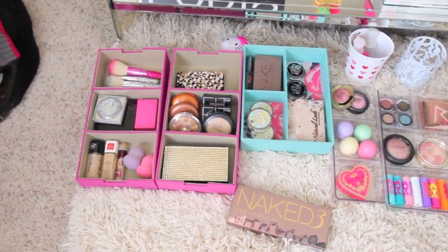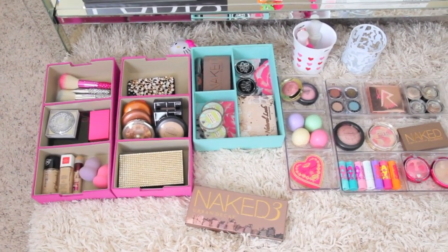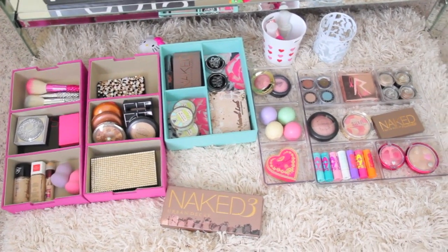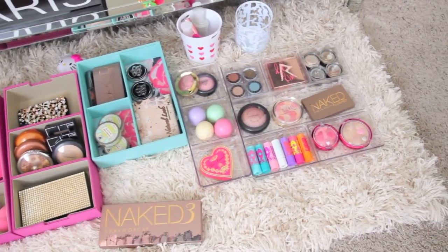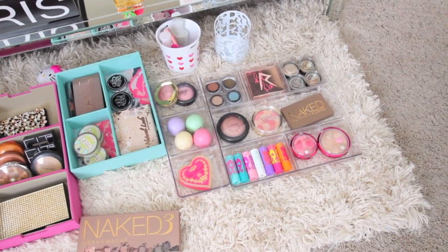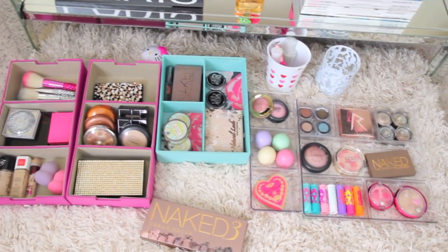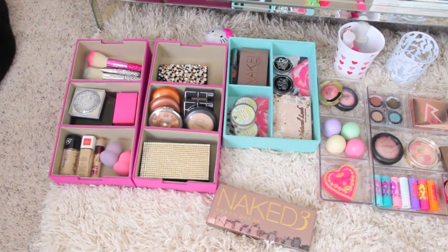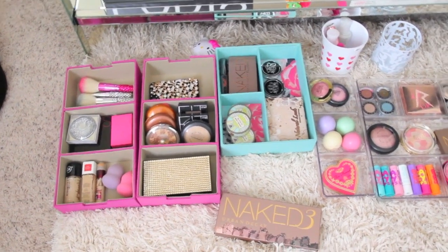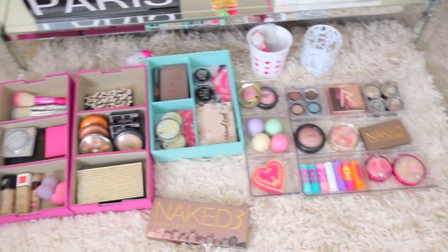I just got done going through my collection and tossing out anything that was old or getting rid of anything I'm not using. Sometimes people ask what I do with stuff I'm not using - usually I stick it in a bag and let my friends and family go through it. I really don't like holding on to makeup I'm not using, and lately I try not to buy any makeup unless I know I'm going to use it. I'm pretty happy with my collection as it is right now.